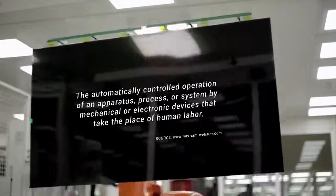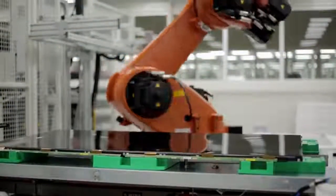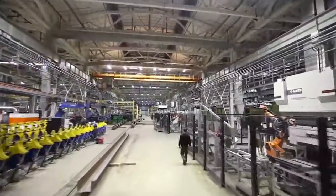What does that really mean? If you walk inside a modern manufacturing plant you might see something like this: robots and other automated machinery that can run typically without the need for human involvement.